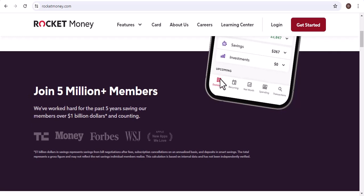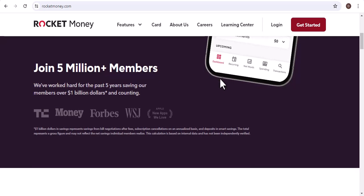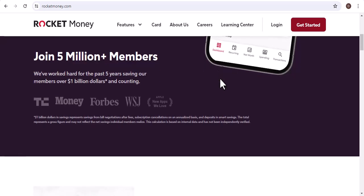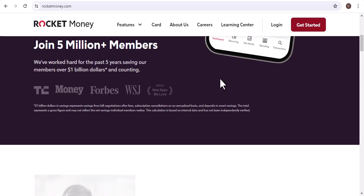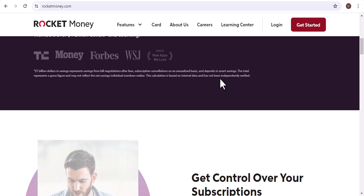I've been using Rocket Money for a while now. I loved the idea of having one place to manage all my subscriptions and bills. But things took a turn when I noticed an unexpected $60 charge on my statement.